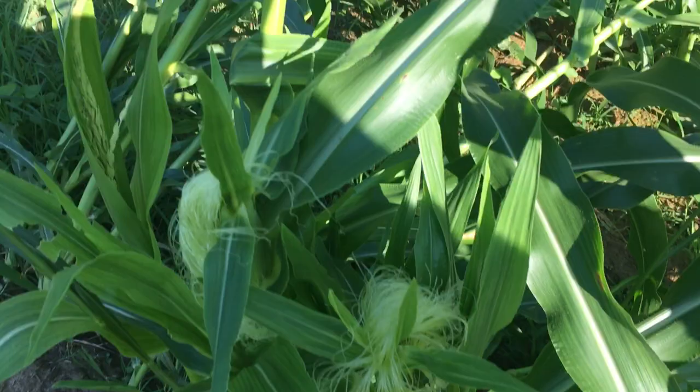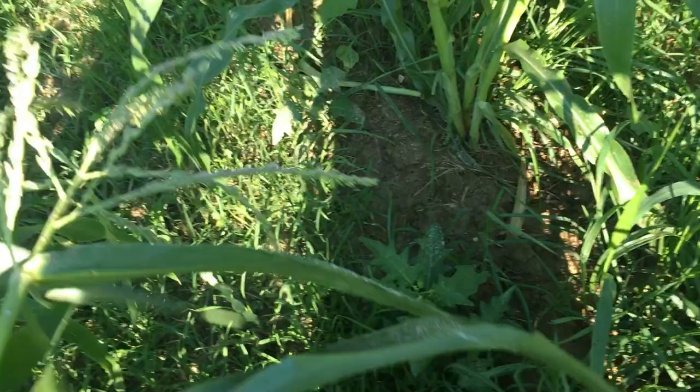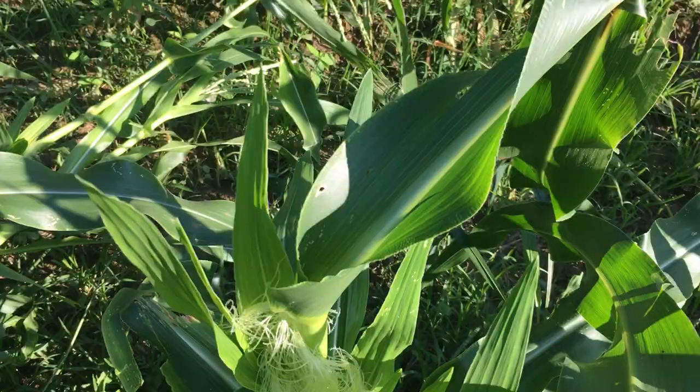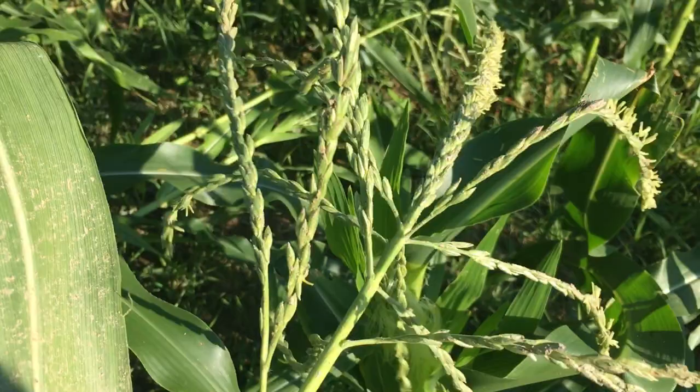We just mowed the grass between these rows just a few days ago and it's already coming back thick. Look at this stalk right here — it doesn't even get a tassel on it but it's got three different ears on it. Let's shake some of this pollen off onto it. I don't know if this is capturing it falling onto those silks or not, but I can see it with my eyes. There's a bunch of pollen.